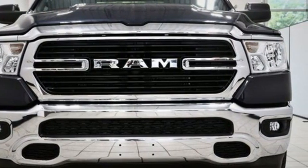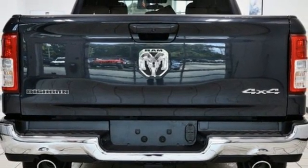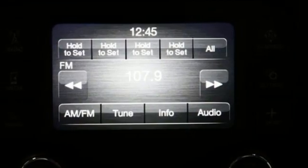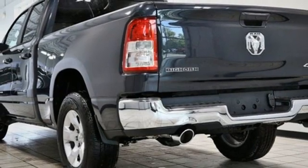Remote engine start, leather steering wheel, active grille shutters, electronic shift on the fly, and automatic transmission. Engineered to get things done. Engineered to be a Ram.